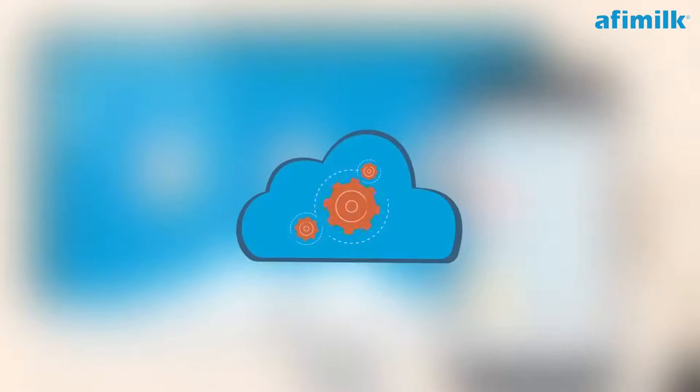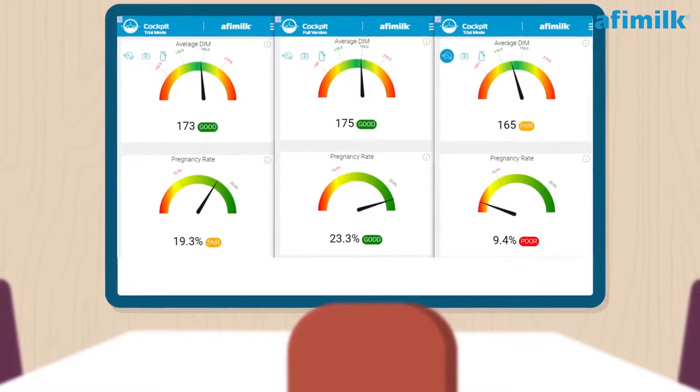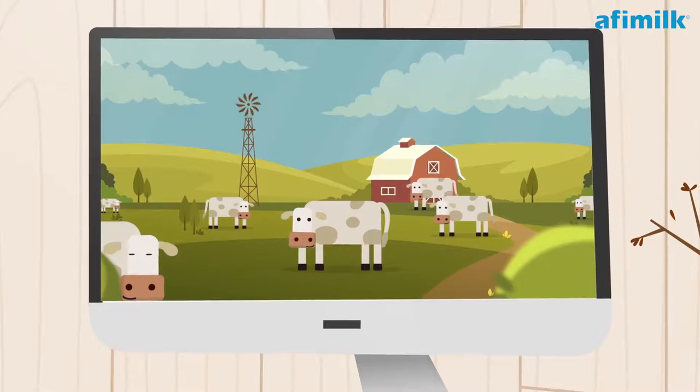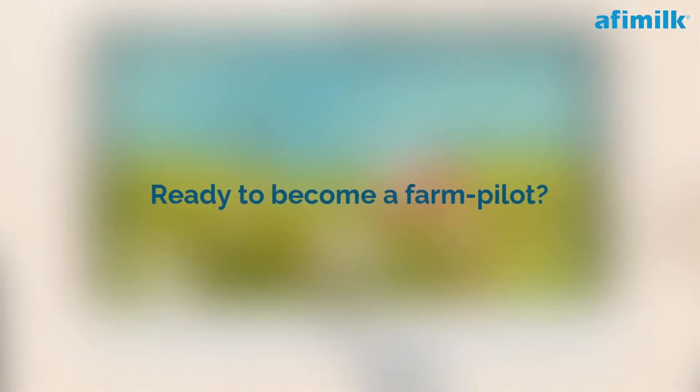Cockpit is a cloud service and available wherever you are. If you run a multi-site farm, Cockpit can serve as a dashboard for the head office, giving you a comparative outlook of the different farms under management.